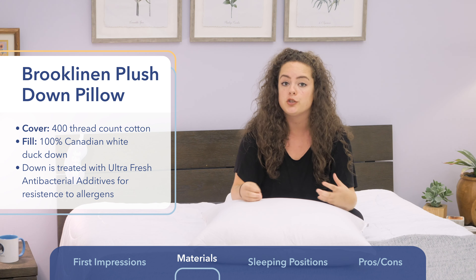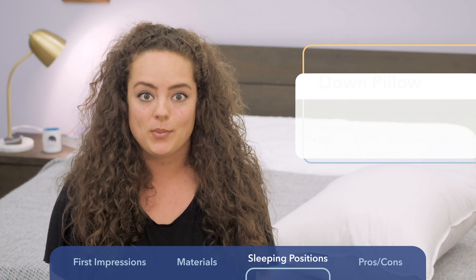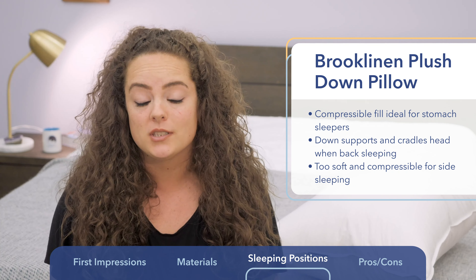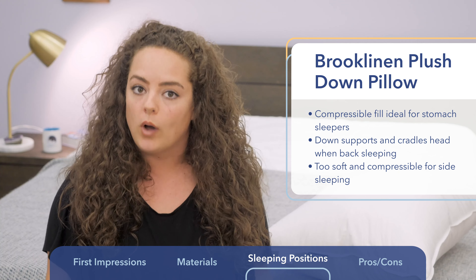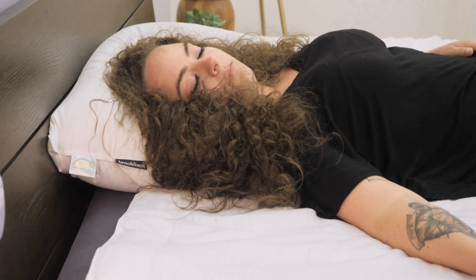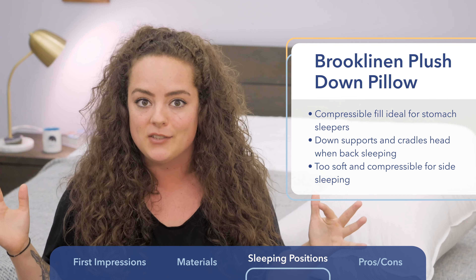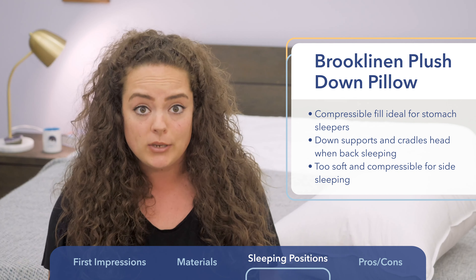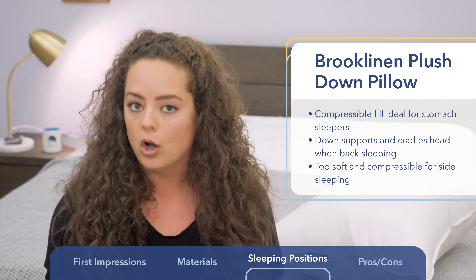After thoroughly rolling around with this pillow, I've determined that it's best for back and stomach sleepers. Stomach sleepers in particular need a pillow with a lower loft and ideally a compressible fill, which is why down and down alternative pillows are really ideal for stomach sleeping. When I was in the back sleeping position, I found the down just puffed up around the sides of my head, keeping me very comfortably cradled. In both positions, the loft and firmness kept my head, neck, and spine all in neutral alignment.